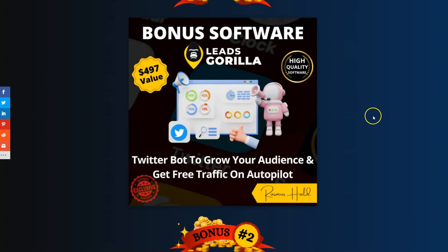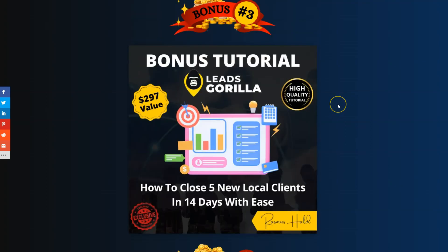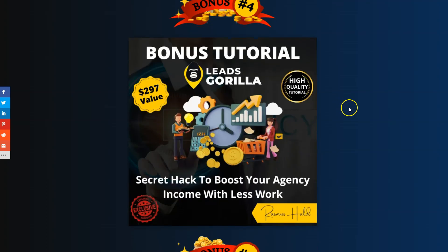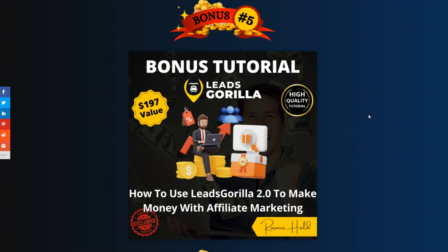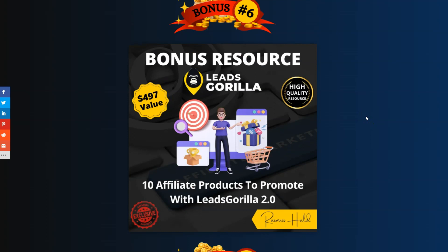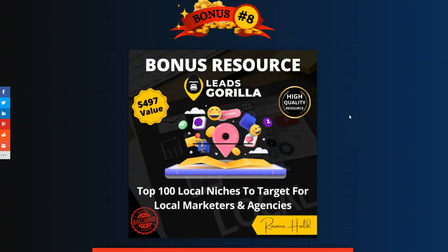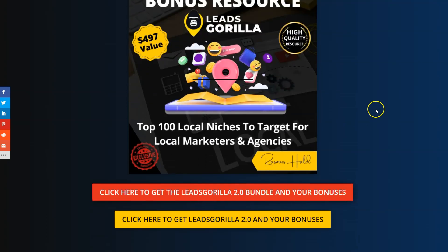If you pick up any of the OTOs or the bundle, you'll also get my OTO bonuses: a Twitter bot to grow your audience and get free traffic on autopilot, a beginner's guide to becoming a client closing machine, a tutorial on closing five new local clients in 14 days, a secret hack to boost your agency income with less work, a tutorial on using Leads Gorilla 2.0 for affiliate marketing with 10 affiliate products to promote, 11 practices to boost traffic with local search marketing, and the top 100 local niches to target.